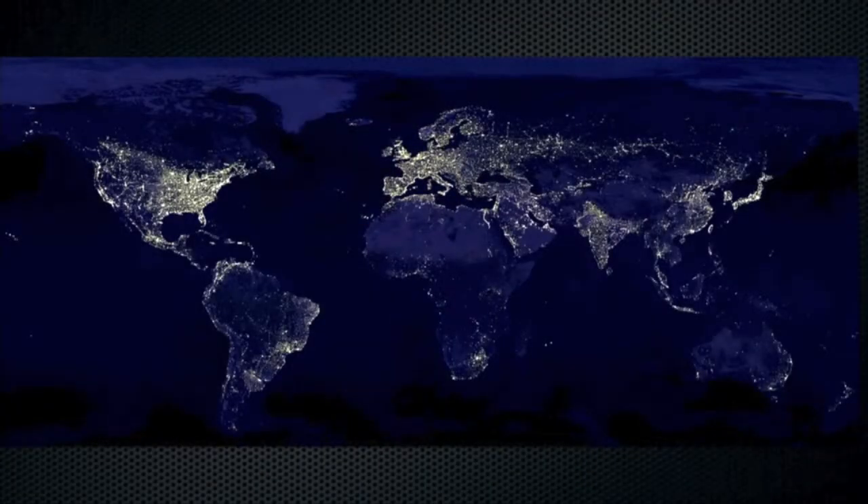The electricity grid has been called by the National Academy of Engineering the greatest machine ever built. When you look at this image, you can see that electrification is tantamount to modernity. The dark areas are either uninhabited or impoverished. Remarkable as the grid is, it suffers from one important shortcoming: it lacks on a massive scale the ability to store charge.